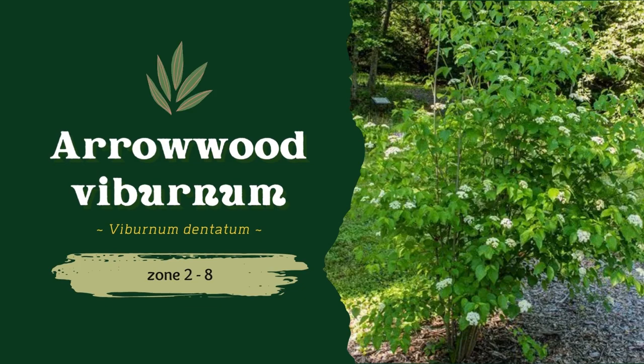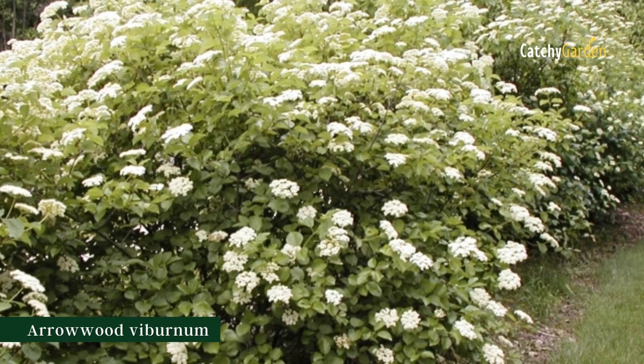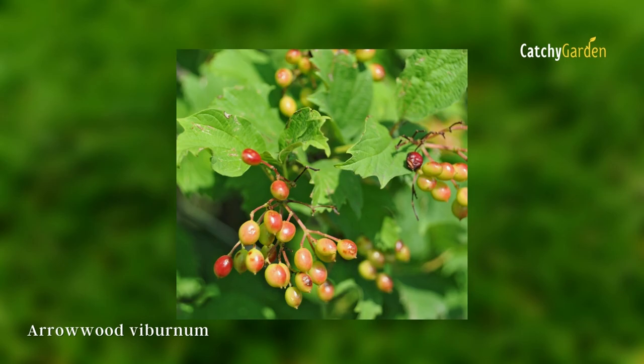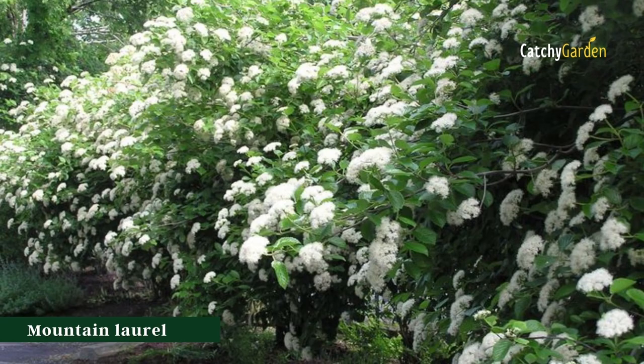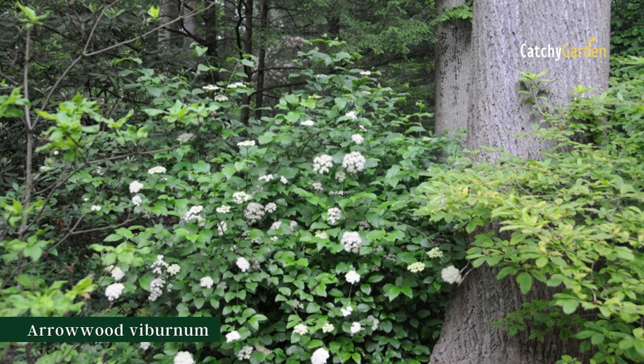Number 4: Arrowwood Viburnum. Arrowwood Viburnum, or Viburnum dentatum, is a great deer-resistant shrub for a rural yard. This shrub offers three distinct benefits: tasty blue-black berries in the winter, beautiful white flowers in the spring, and brilliant yellow, orange, or red leaves in the fall. When used as a hedge, Arrowwood Viburnum should be planted in the spring or late fall and watered only when the soil becomes dry. They do best in climate zones 2 to 8.